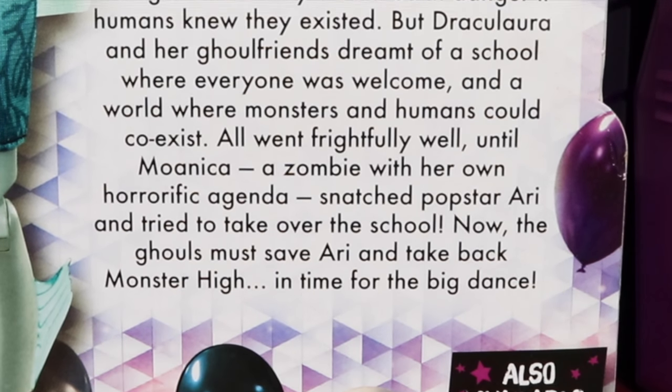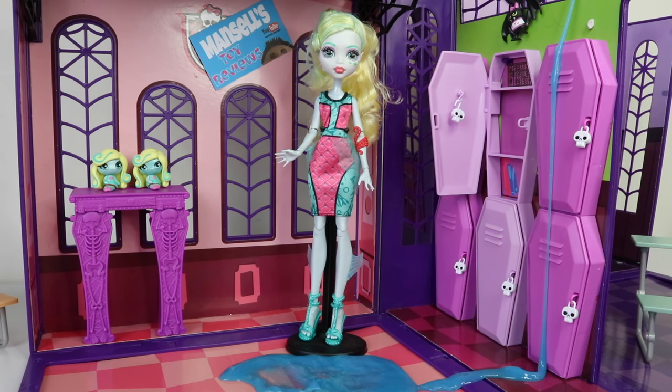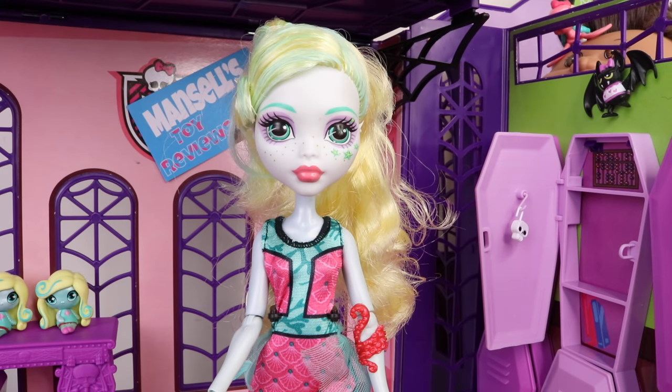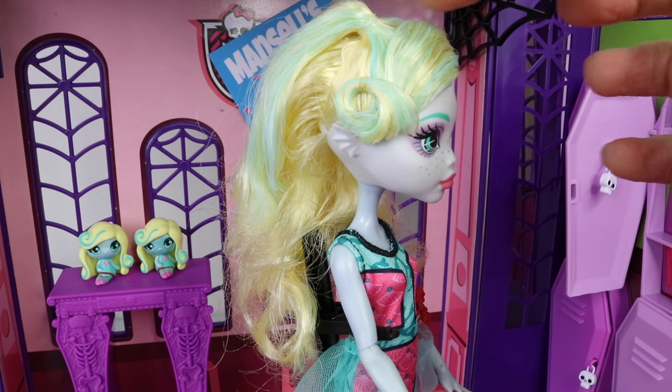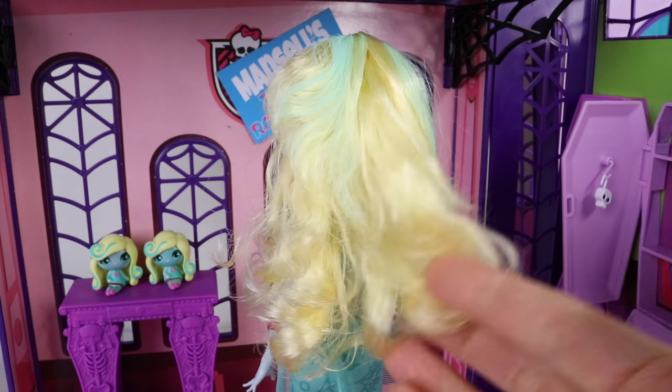I've just gone ahead and taken Lagoona out of the box so let's dive right in and check her out. She features beautiful long flowing golden hair which has mint green streaks at the front, and she also has a really awesome hairstyle. Her bangs have been swept to the side and curled over, and she also has a piece of her hair tied up on top. Here's a look at it from the back — it's all long and wavy.